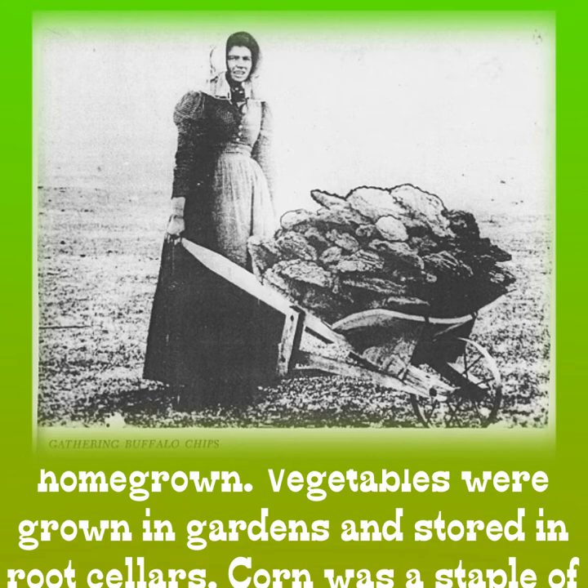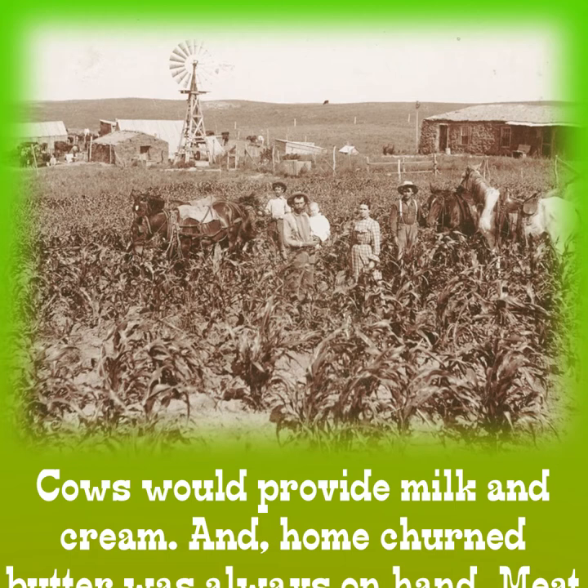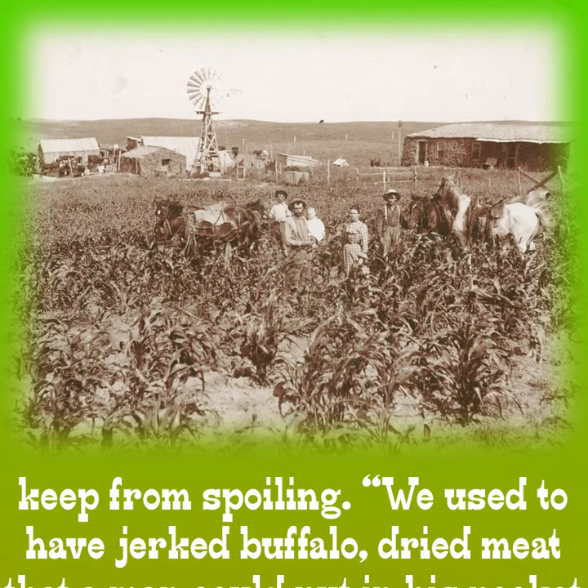Much of the food that the early Nebraska settlers ate was homegrown. Vegetables were grown in gardens and stored in root cellars. Corn was a staple of the Native Americans who first called Nebraska home, and it has been grown here ever since. Cows would provide milk and cream, and home-churned butter was always on hand. Meat was a special treat. Because there was no refrigeration, it had to be smoked, salted, or dried to keep from spoiling.